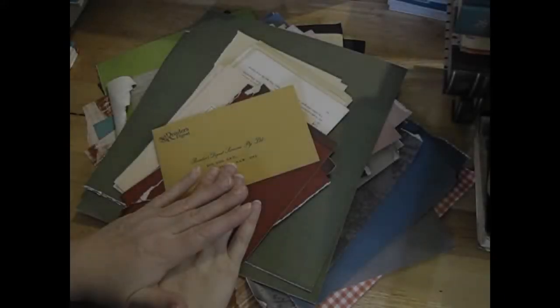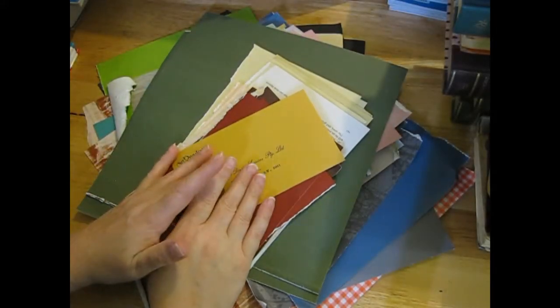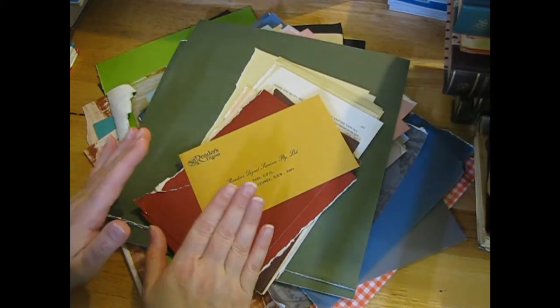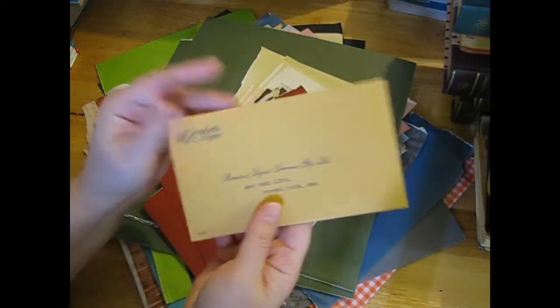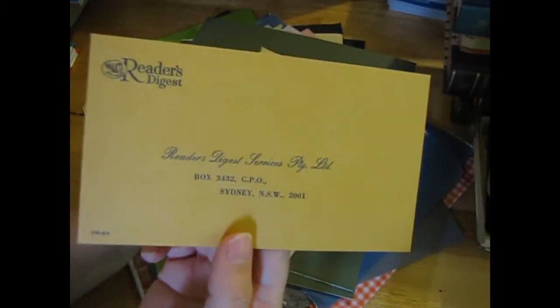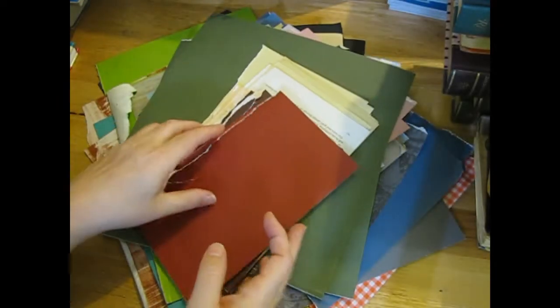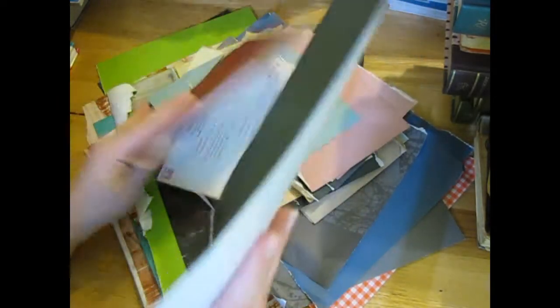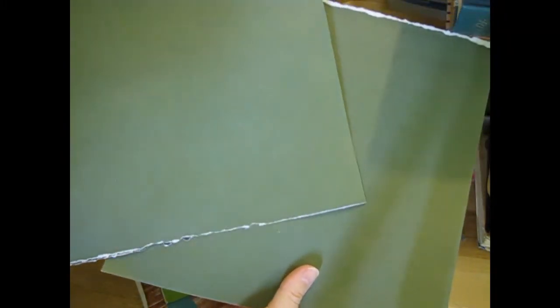Hi everyone, it's Nat here. Hope you're all doing well - it's time for Friday's book haul and I've got a big one today. I have this envelope from a Reader's Digest book and I love the color on it, so I'll be able to use that. I grabbed out heaps of the end pages, all the colored ones, because I've been using those heaps in my op shop challenge.